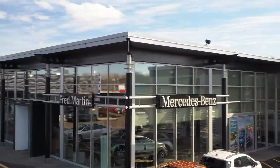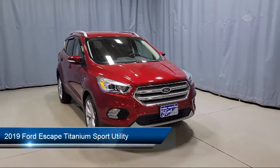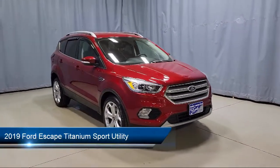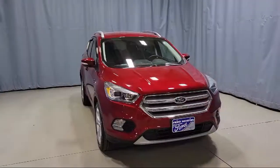Welcome to Fred Martin of Youngstown. Here's a look at another one of our great vehicles from our inventory. It comes equipped with Ford Pass Connect, Keyless Entry, Emergency Communication System, and SYNC 3 911 Assist.